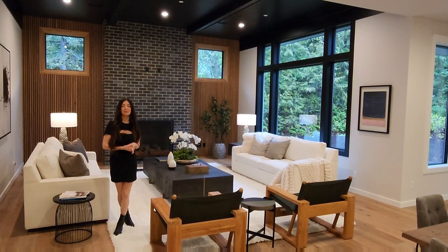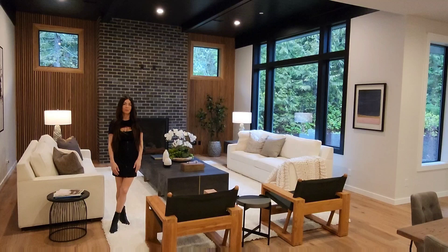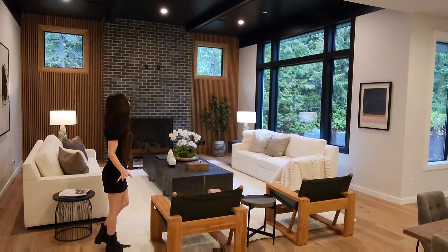Hi guys, welcome back to another home tour. This week we're featuring a gorgeous custom build — it's a 2023 by Curtis Lang in Ravensdale, Washington. For those of you that aren't familiar with the area, it's just east of Seattle. This home is placed on 2.2 acres and is just under 3,200 square feet.